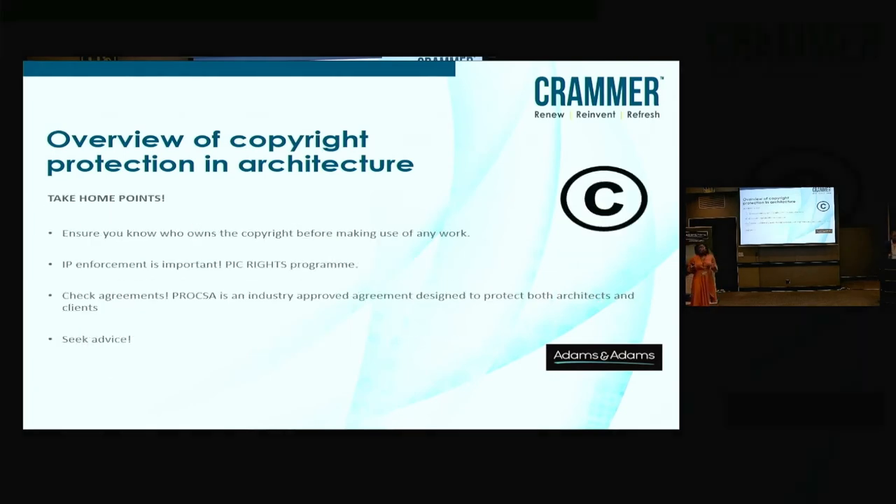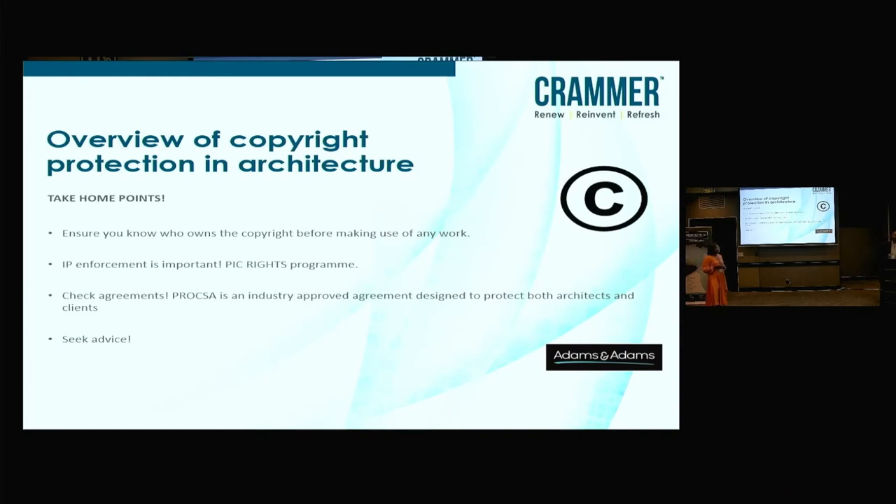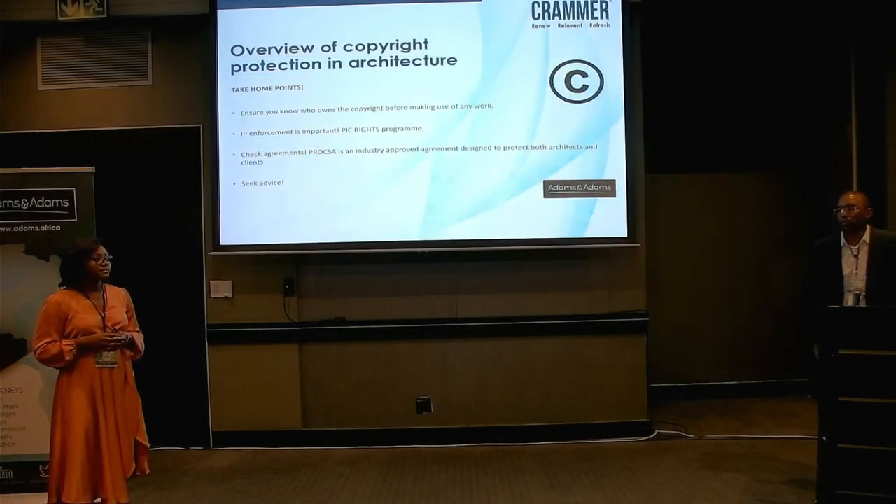Take-home points: make sure you know who owns the copyright before you make use of any work. Get permission and find out exactly who owns the copyright so you don't find yourself facing copyright infringement claims. IP enforcement is very important — if somebody is infringing on copyright, you want to take action. We have a program called the PICRAS program where we assist people with copyright infringement claims to help resolve them efficiently. From the architectural side: anyone engaging an architect should use a reliable, industry-tested agreement like the Professional Client Consultant Agreement, and anyone with existing buildings should ensure they have municipally approved plans.